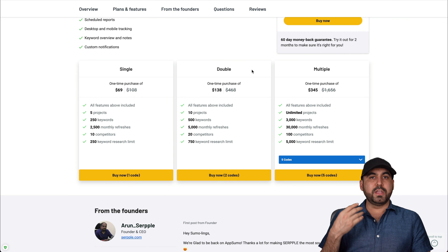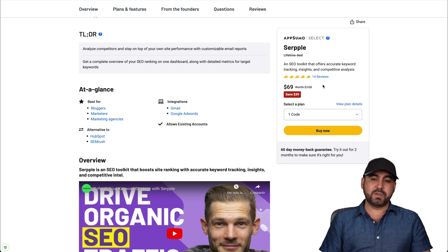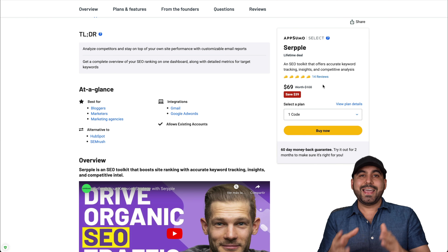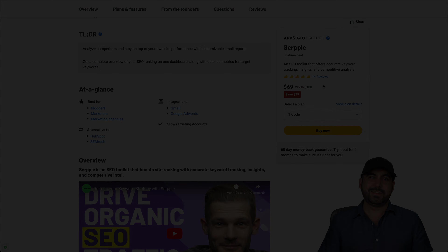Like I said at the beginning, if you already have a previous tool on a lifetime deal and it works fine, you don't need this — it doesn't do anything special. But if you're paying month to month for another service, buying this on a lifetime deal makes sense. The roadmap includes things like a backlink monitor, which should already be available, and white labeling, which could be interesting — though it's unclear which license tier will include it.